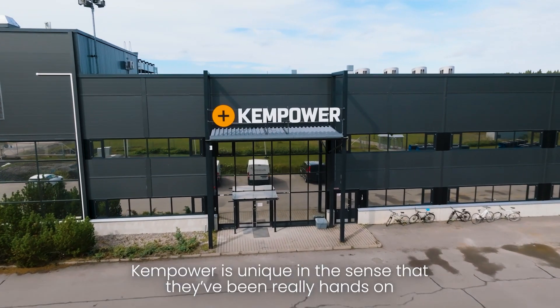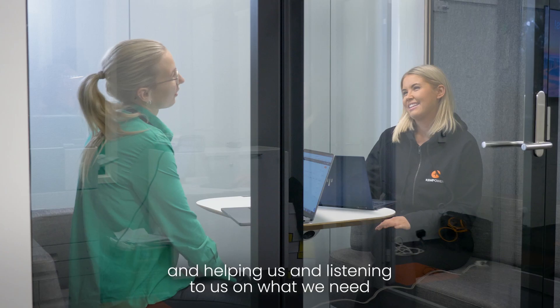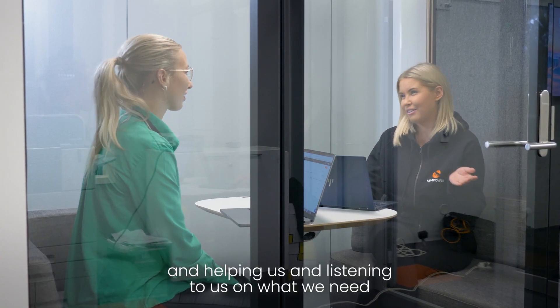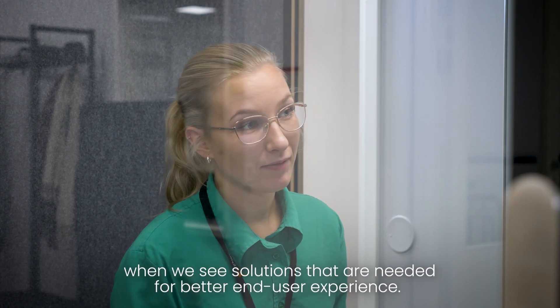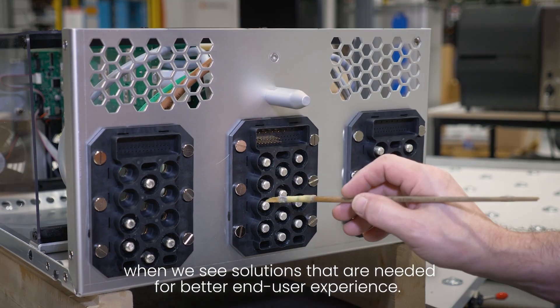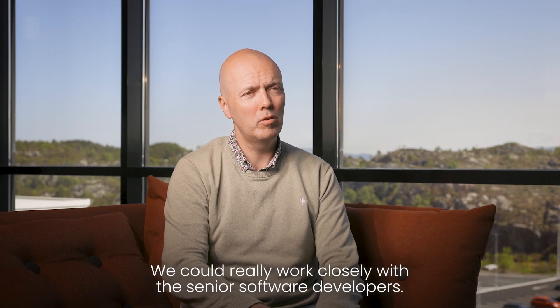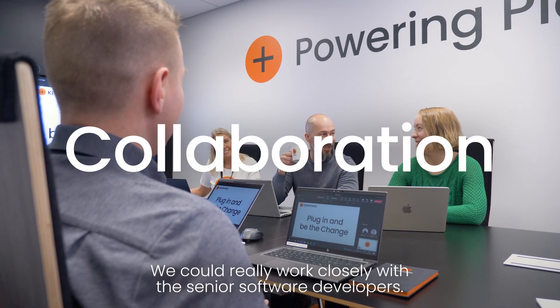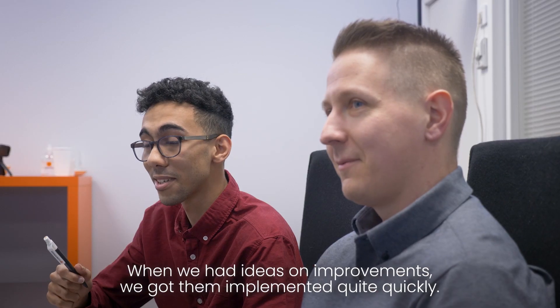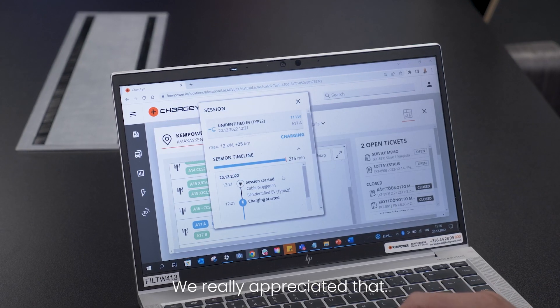Campower is unique in the sense that they have been really hands-on, helping us and listening to us and what we need when we see solutions that are needed for a better end user experience. Also, very good cooperation where we could really work closely with senior software developers when we had ideas on improvements. We got them implemented quite quickly and we really appreciated that.